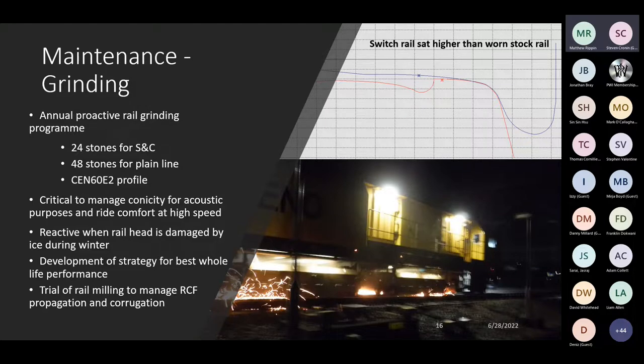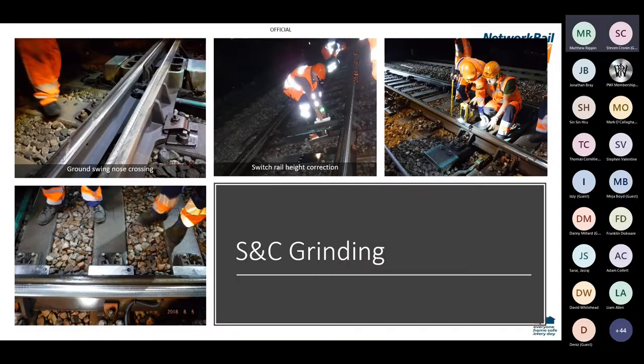We're currently looking into a trial of rail milling to address areas where we have mature RCF, and also corrugation issues seen historically and even since rail replacement at St Pancras, where we have a combination of tight gradients and steep curves on the approach into the station. For S&C grinding, the wheel-rail interface becomes even more critical around S&C where we have reduced section rail and transfer to manage. We currently grind all of our S&C on a three-yearly cycle, looking at tonnage to further refine those frequencies.